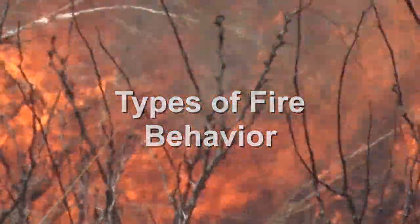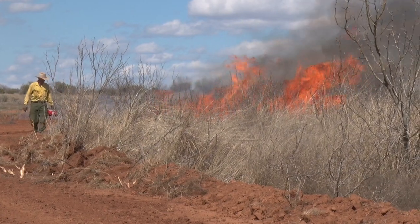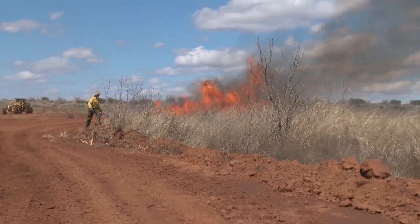When conducting prescribed fires, we implement three types of fire behavior. They are head fires, backing fires, and flanking fires.